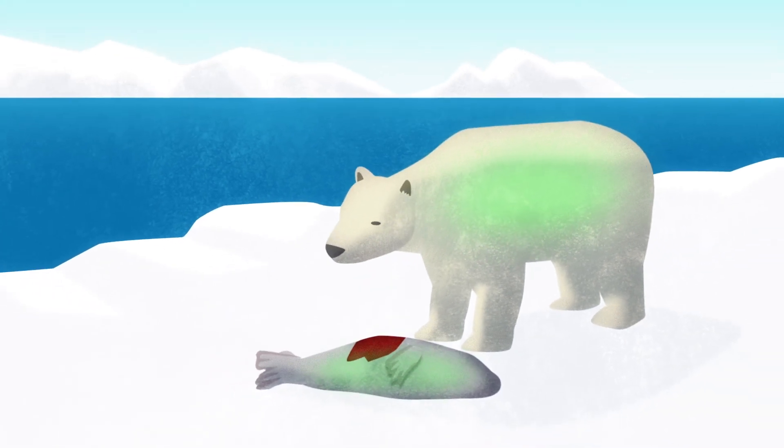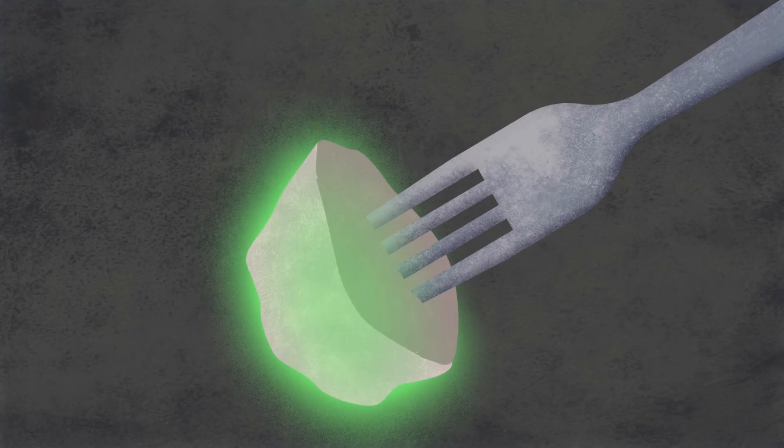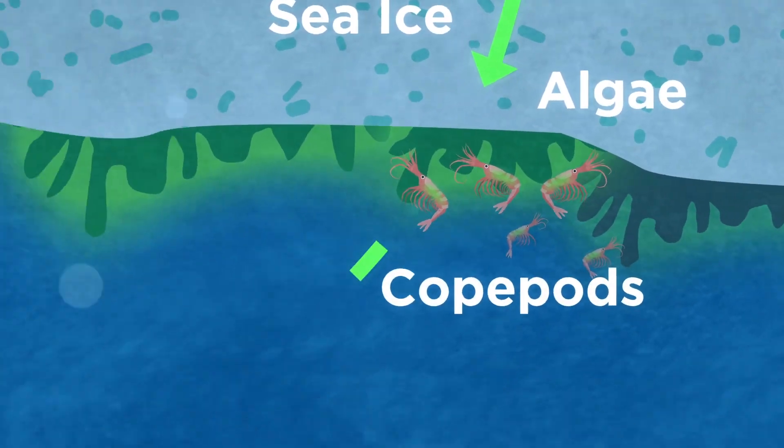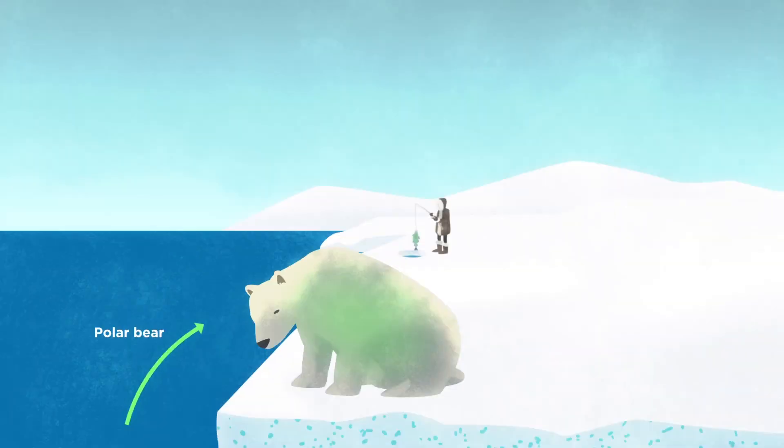As many POPs bioaccumulate and biomagnify, this has profound implications for marine ecology and indigenous peoples who rely on marine life for food. So, sea ice may be responsible for the uptake, storage, and transfer of POPs to the Arctic marine food web.